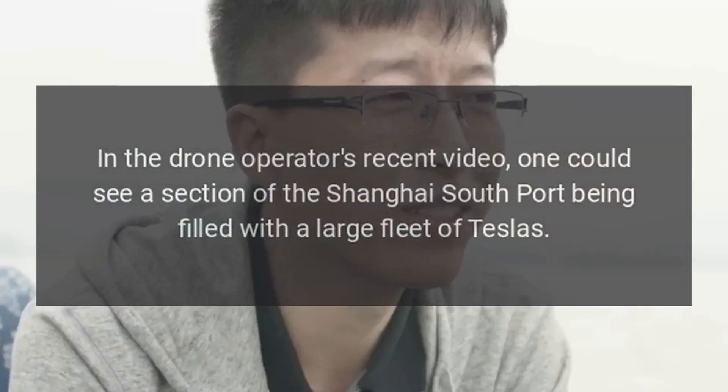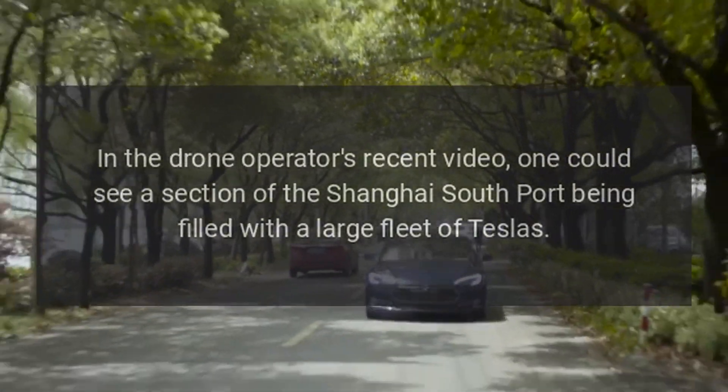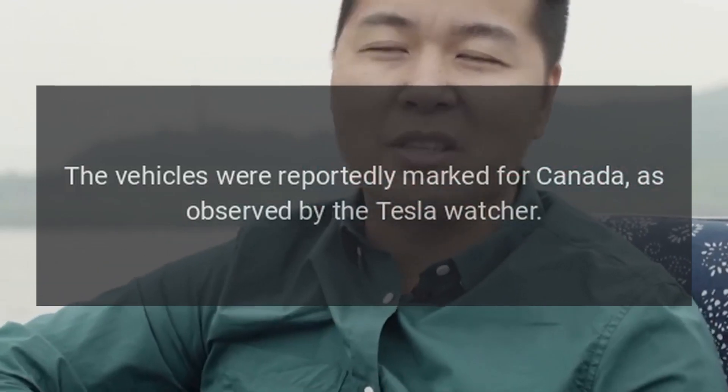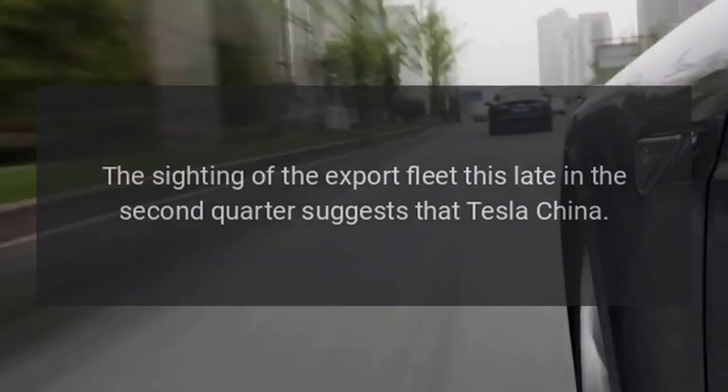In the drone operator's recent video, one could see a section of the Shanghai South Port filled with a large fleet of Teslas. The vehicles were reportedly marked for Canada, as observed by the Tesla watcher.